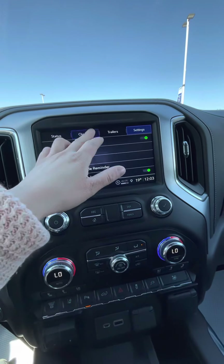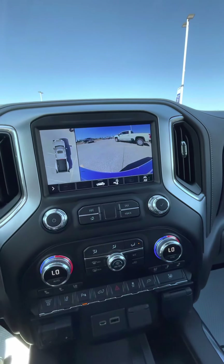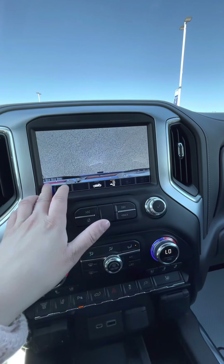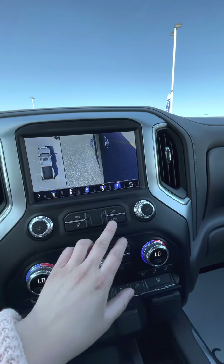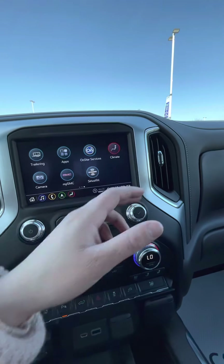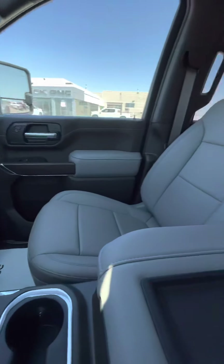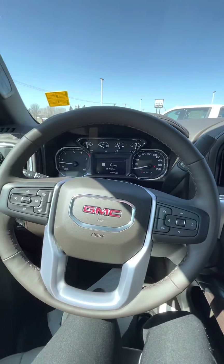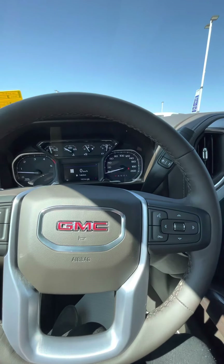You also have the trailering connection where you can make trailer profiles and run through the trailer light test checklist — it just makes everything so much easier when you're trailering. You have all your different camera views to help with tough jobs, and you can also control your climate from the infotainment center. It comes with lots of room, lots of USB connections and charging ports. I'd love to know your thoughts on the 2021 GMC SLT dually — have a great day! Talk soon. Shania from Craig Dunn Motor City.